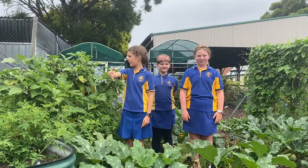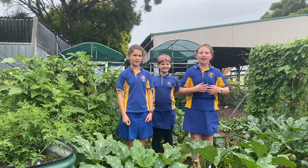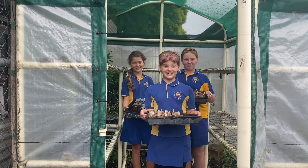And this is where we grow most of our produce, like zucchinis, eggplants, and many other things. And this is our greenhouse where we nurture our little seedlings.